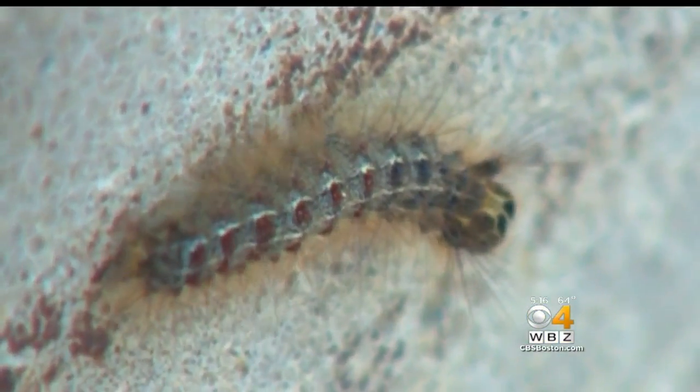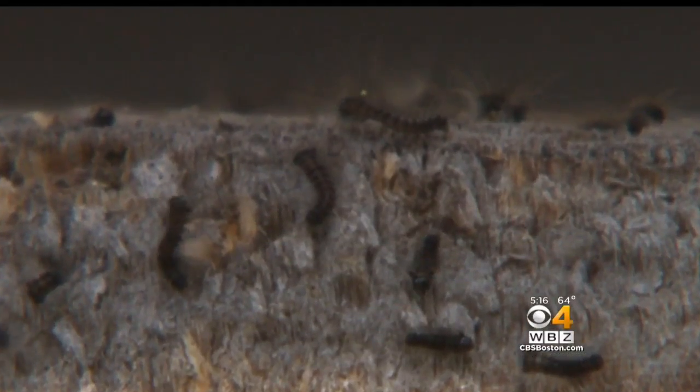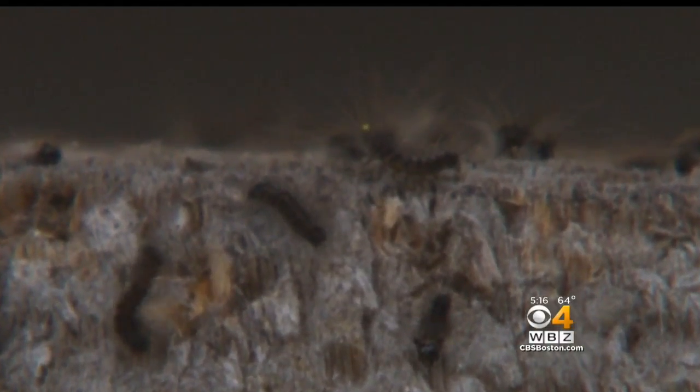For the last two weeks, as the caterpillars have started to get larger, we're starting to see people getting intense itchy rashes. It's coming from the tiny hairs on the gypsy moth caterpillars that recently hatched. Those hairs contain histamines, which could cause a brief reaction. But since these rashes last, Dr. Gordon thinks it's an allergy.